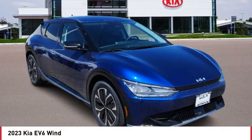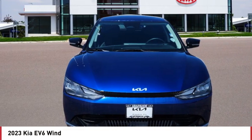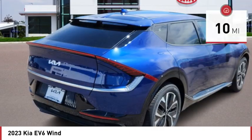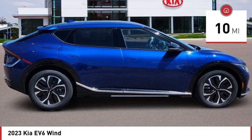Pick up this great vehicle which is available today. This could be the one you've been searching for. Contact the dealer today and get behind the wheel. This vehicle has less than 100 miles. Here are some of this vehicle's great options.